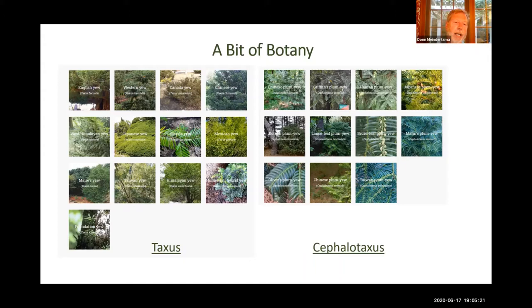You can see the Taxus family includes the Japanese yew — that's the second from the left in the second row — and at the top left is the English yew. The bottom left is the foundation yew, which is the intermediate yew commonly called foundation yew, and that's what we see a lot of around here.